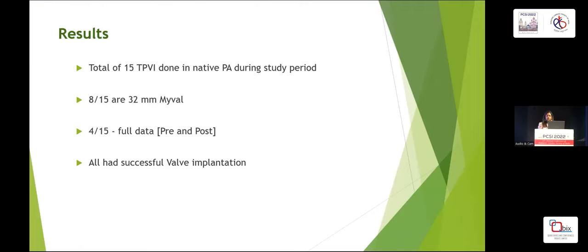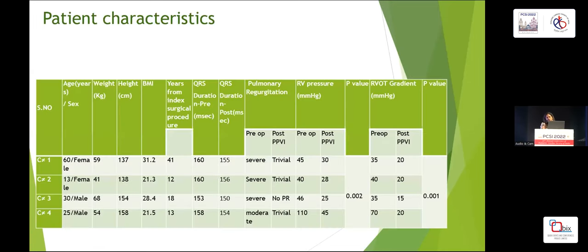Results: a total of 15 patients underwent TPVI in native PA during the study period, and eight of them received the 32mm valve. Four of them had full data including pre and post MRI. All had successful valve implantation. Looking at patient characteristics, there was a wide age range from 13 to 60 years. Notably, the 60-year-old patient had atrial fibrillation before pulmonary valve implantation, and interestingly her rhythm reverted to sinus post-valve implantation. There was a wide range in the interval from the index surgical procedure to TPVI, and no significant variation was seen in QRS duration pre and post pulmonary valve implantation.